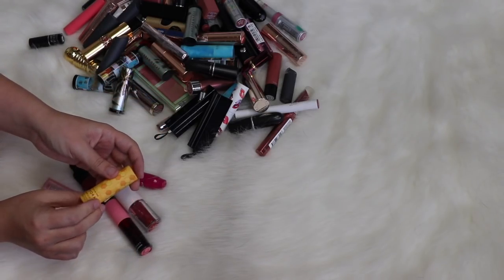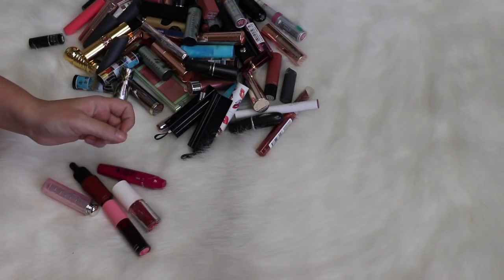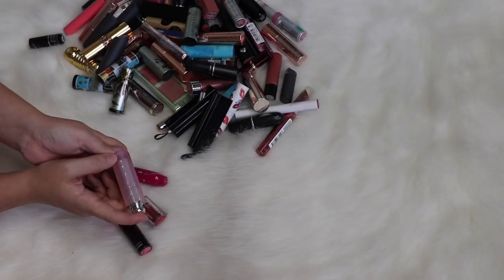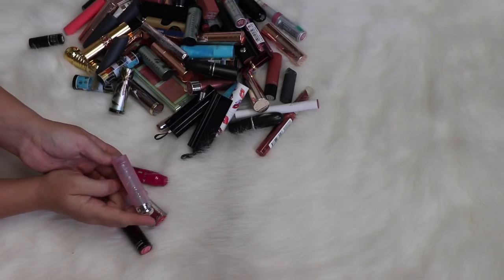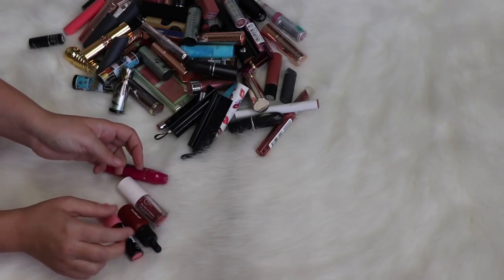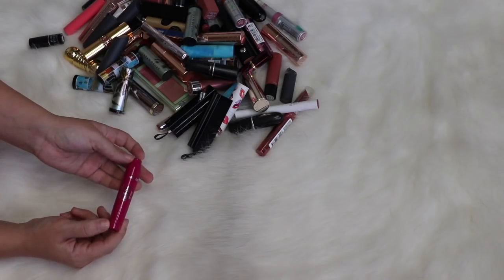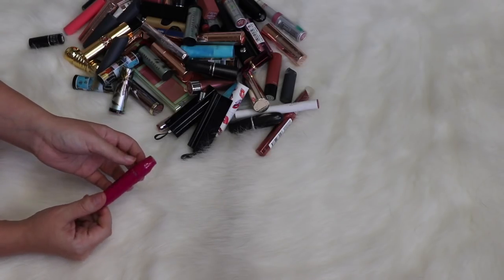Decluttering a Sephora Honey Lip Scrub — my mom likes it but it wasn't the best for me. A Dior color-changing balm that's a little too old. A few lip stains that are also too old. And another Revlon stain in a color I don't really use.